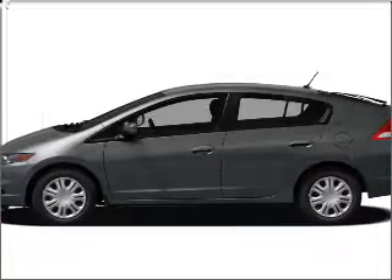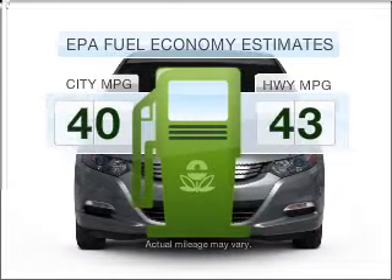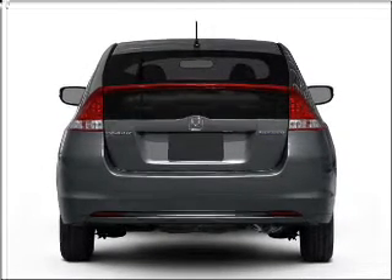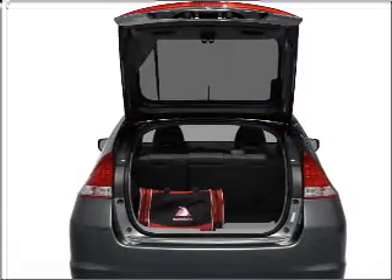Check out this 2010 Honda Insight — this is the set of wheels you've been looking for. Better gas mileage means better long-term driving, and this ride delivers with a great low fuel consumption rate. With an efficient four-cylinder engine connected to a smooth-shifting automatic transmission, you will appreciate the safety feature of anti-lock brakes.